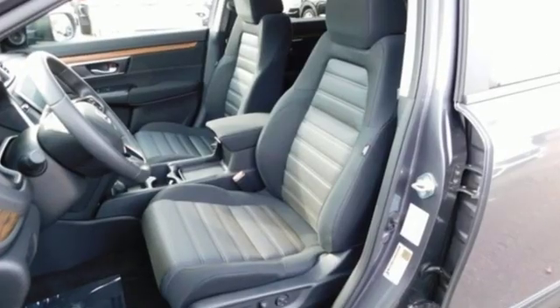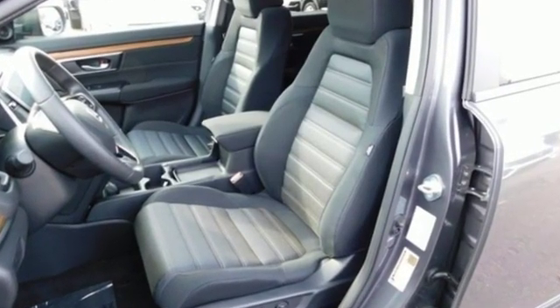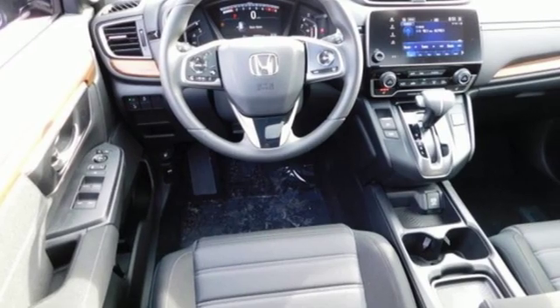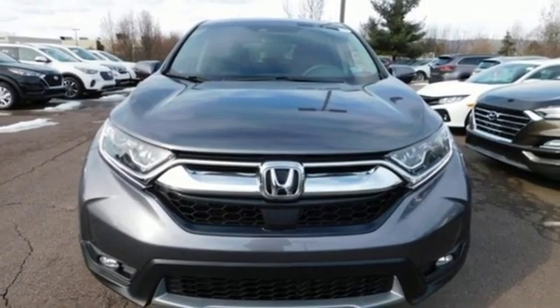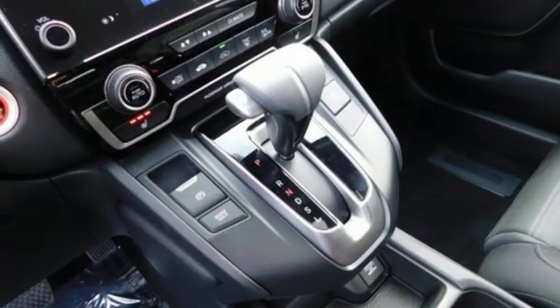It's well-equipped with the features you need: streaming audio, doors and push-button start proximity key, dual-zone climate control, digital instrument gauges, remote engine start, and front heated bucket seats.